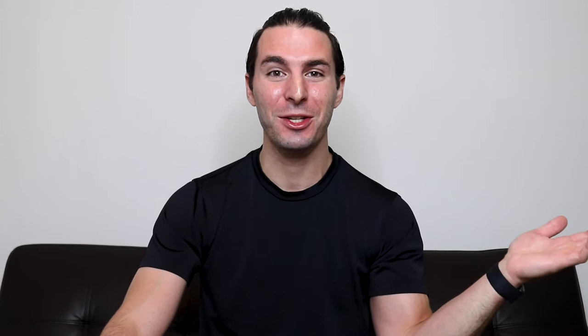Before we get into the video, make sure you give it a big thumbs up and subscribe down below because it really helps me out with the YouTube algorithm and lets other sports card collectors, sports card investors, and Gregory Sif fans know that this video is for each and every one of them too.